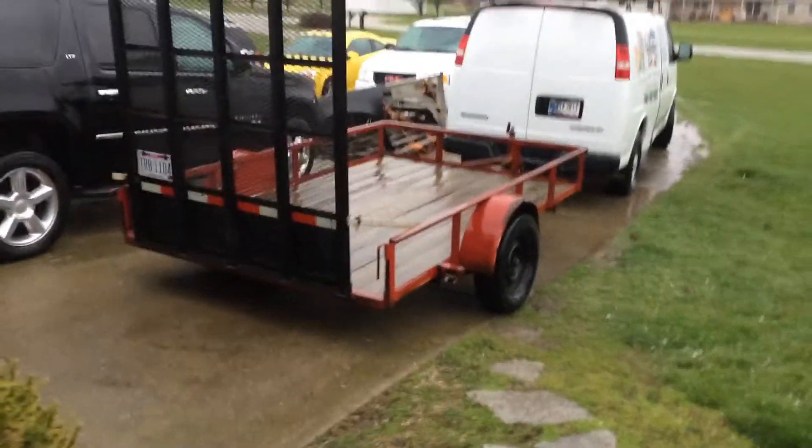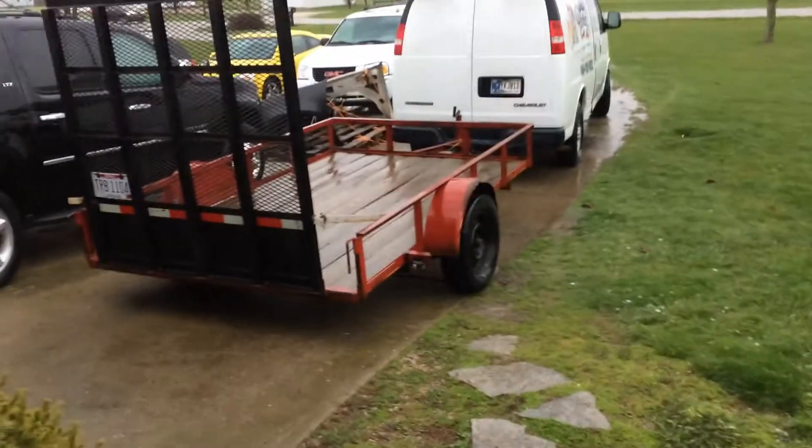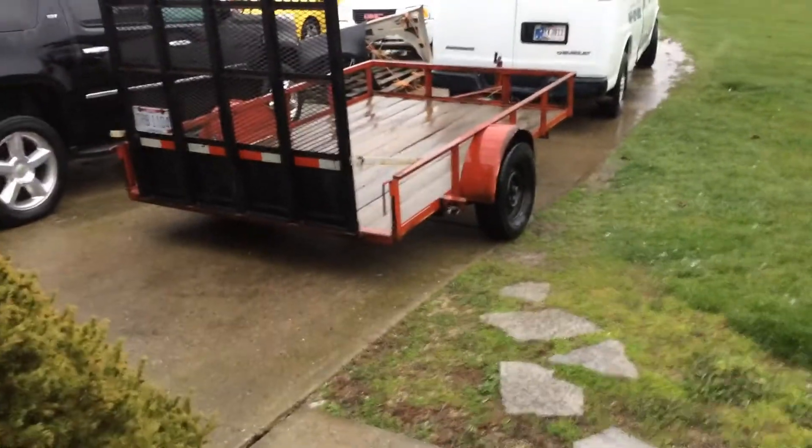Drive all the way up there and back, get that front end home. I was trying to strap it off to the pallet it came on. Man, it beat the crap out of our cars. I hope it didn't damage anything, but we'll find out.